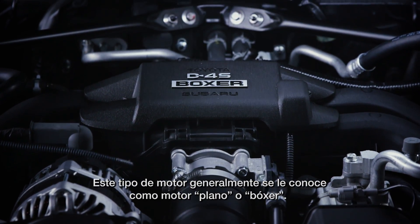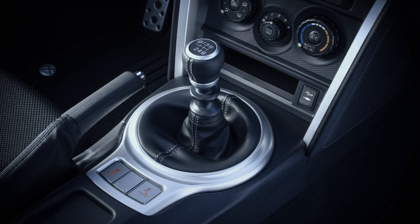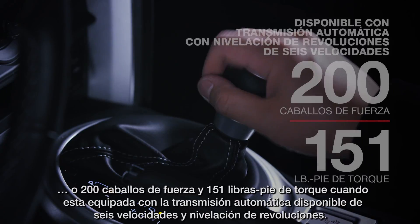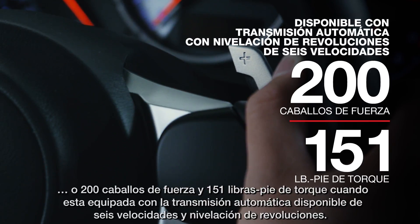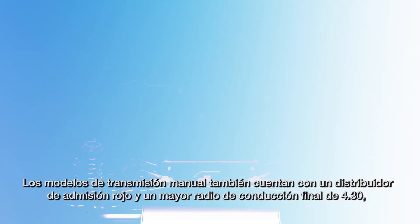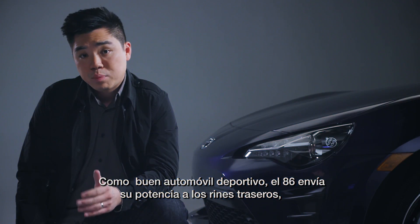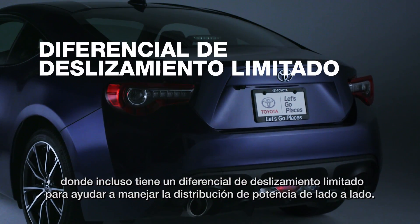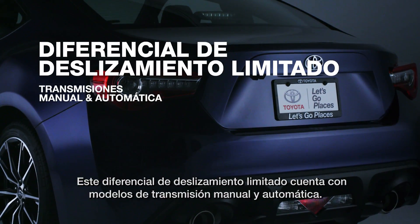This type of engine is often called a flat or boxer engine. When paired with a slick-shifting six-speed manual transmission, this engine is good for 205 horsepower and 156 pound-feet of torque, or 200 horsepower and 151 pound-feet of torque when equipped with the available six-speed rev-matching automatic. Manual transmission models also get a red manifold and a higher final drive ratio of 4.30, helping the 86's acceleration and responsiveness. Like a proper sports car, the 86 sends its power to the rear wheels, where a limited-slip differential helps manage power distribution side to side — equipped on both manual and automatic models.